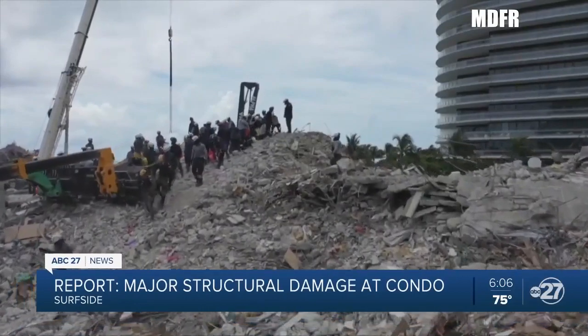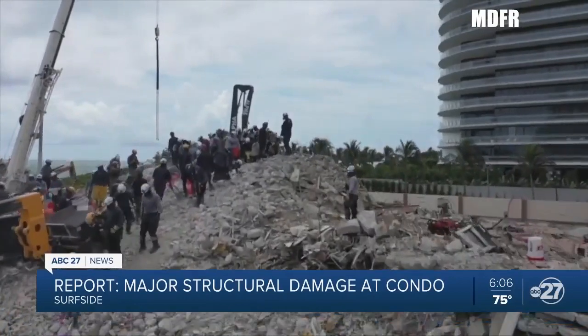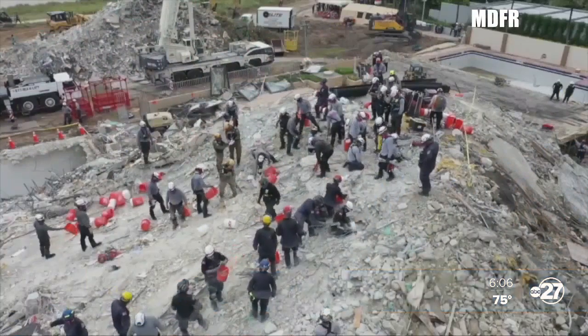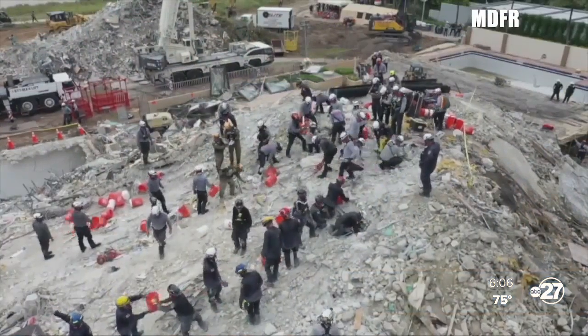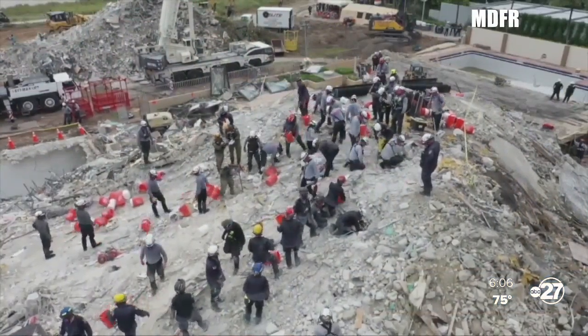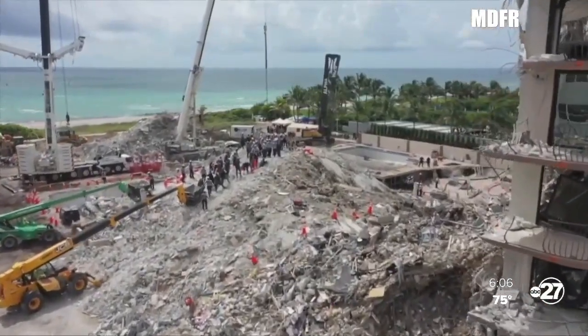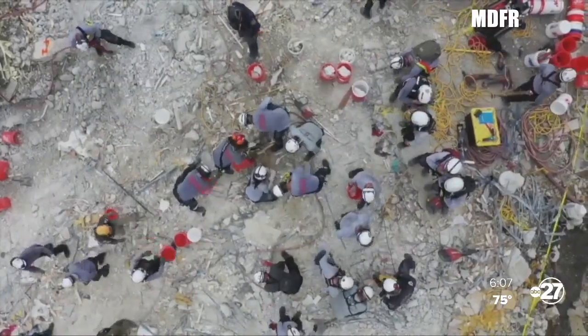Nearly one week to the hour later, the hunt carries on for victims, survivors, and answers. It's been tough. This video released by Miami-Dade Fire Rescue shows the monstrous mountain of rubble. Responders meticulously sifting through amid so many risks — inclement weather — with the odds of success dwindling each hour. The number of deceased is at 16.